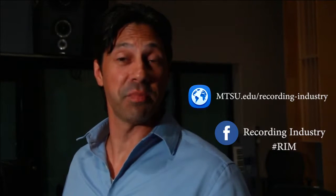Thanks for taking the time to check out two of our studios with us. For more information, check out our website or visit us on Facebook.